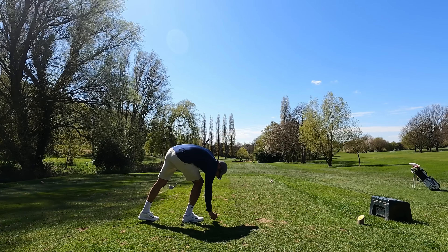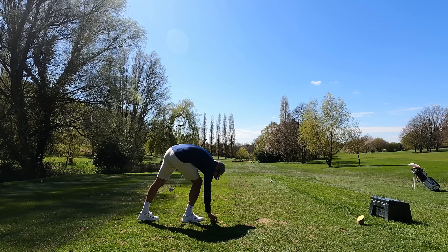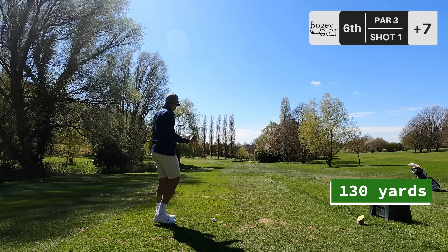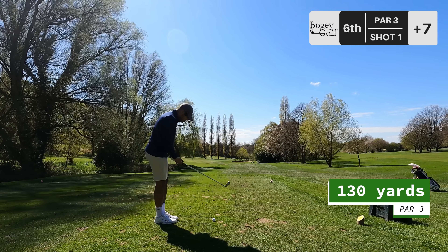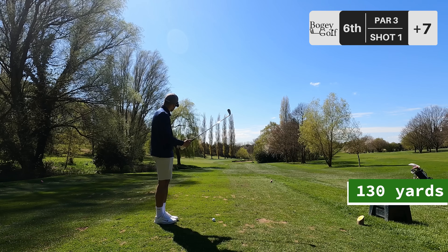After that double, we've got a par three — probably the easiest one of the day. 130 yards, wind helping. It's never been more of a pitching wedge. Here we go.